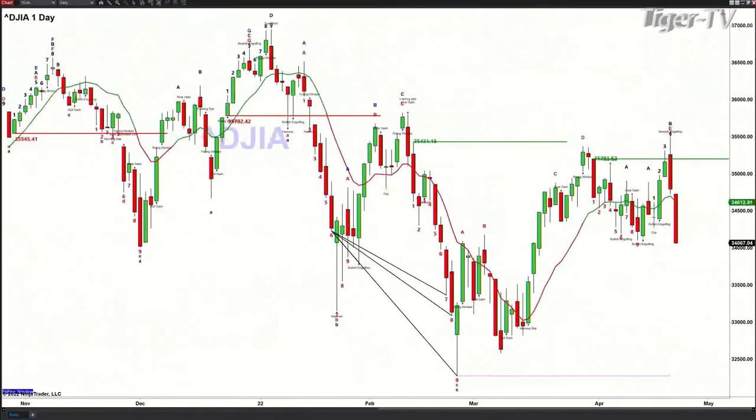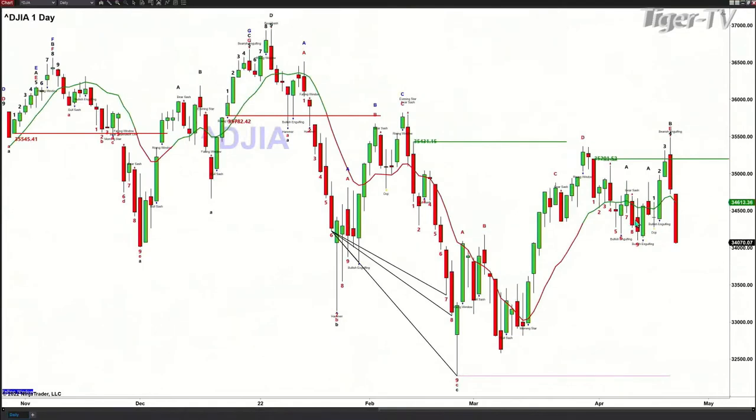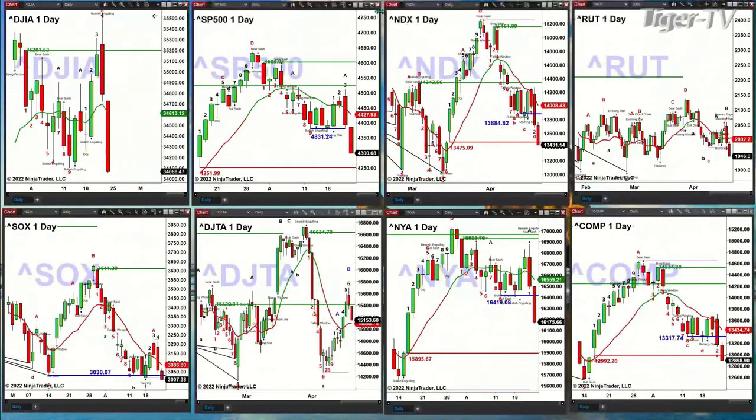What you need to see today to negate that TD9 count bottom is a close below the price point of 34,102.81. We're trading below that right now. If we get a close below that level, that suggests getting back to the February swing point inside the Dow Jones Industrials.